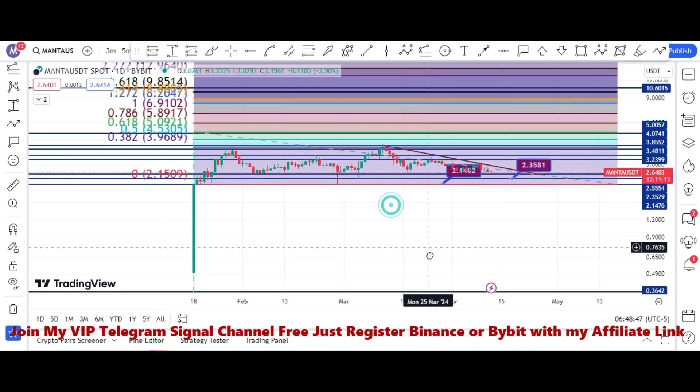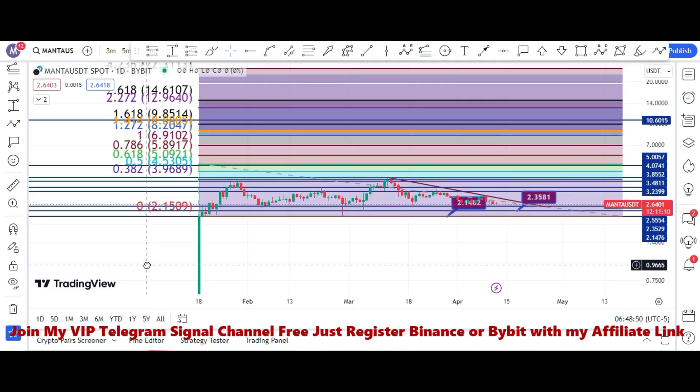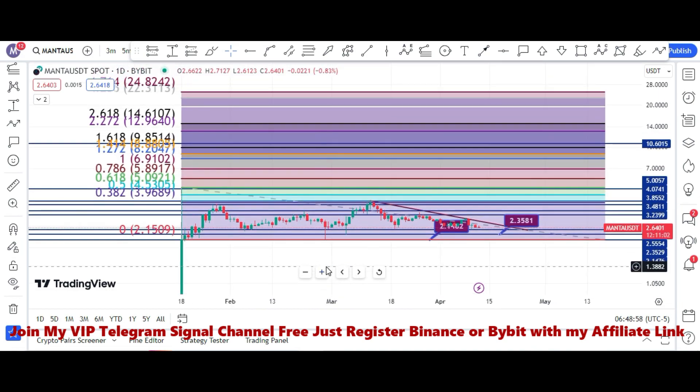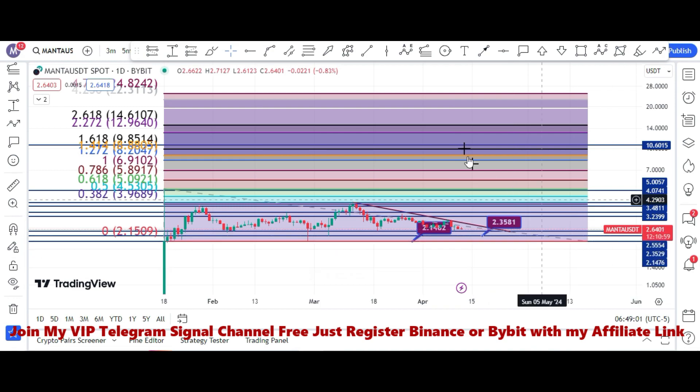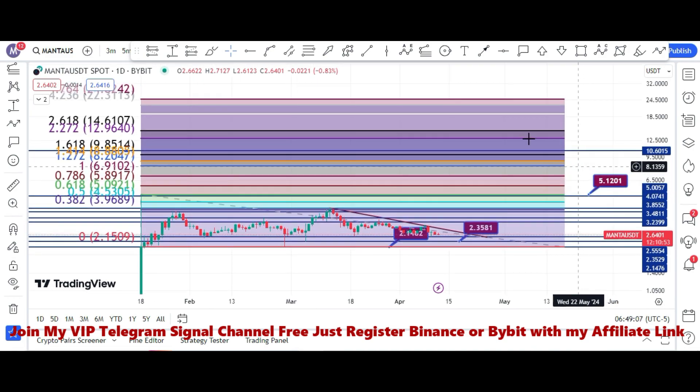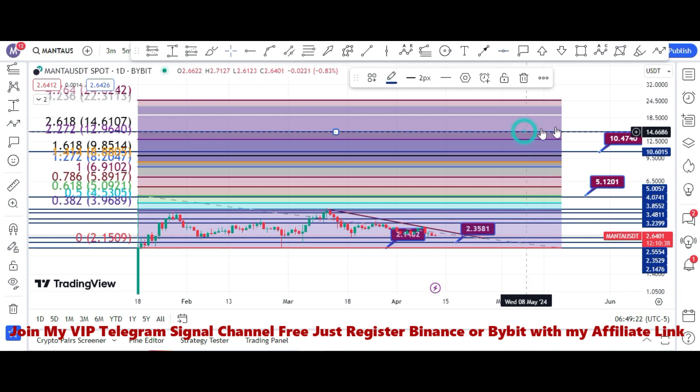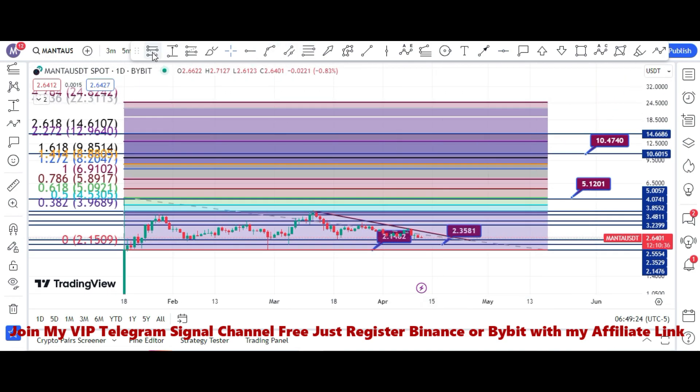Using the price projection tool, it can easily reach $2.61 area, which is approximately 7x from that price zone. Our first target is the $5.00 price mark, our second target according to FIB levels is $10.00, and our final target would be the $14.61 price area.